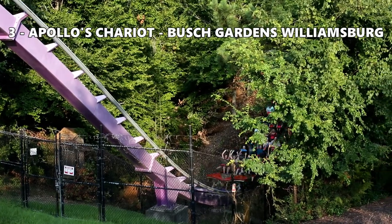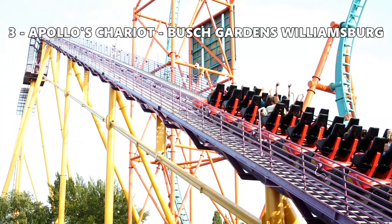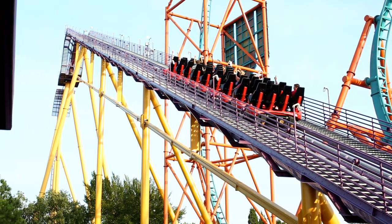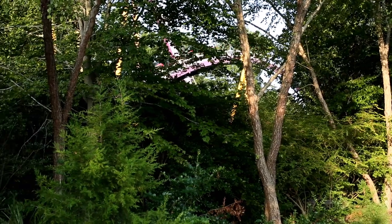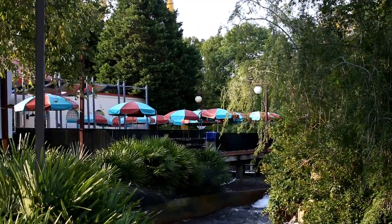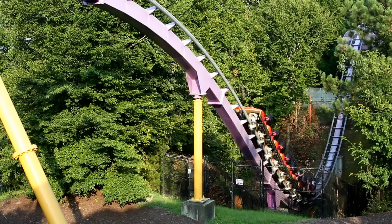Number 3: Apollo's Chariot at Busch Gardens Williamsburg. When I first rode Apollo's Chariot, I wasn't a fan. Now I love this ride. It's loaded with airtime — it's almost relentless with the airtime. Apollo's Chariot has some of the best sustained floater airtime out there. The ride is beautifully placed alongside their lake. Being B&M's first hyper coaster, I am impressed how well this ride still holds up.